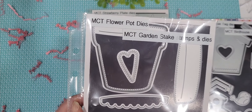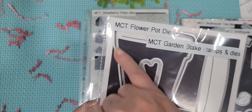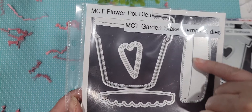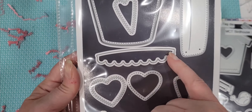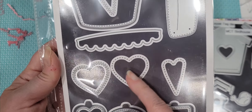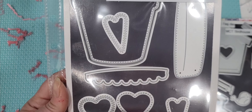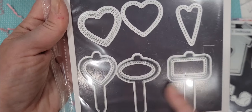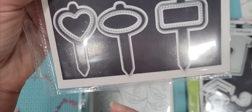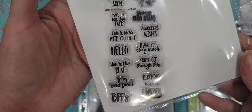We also have the new My Creative Time flower pot dies. Again, you have a backer, then you have this top piece and another layering piece with a little slit in the pot so that you can slide things down in it. And then this cute little layering scallop. And then you get these different hearts here that you can either cut out of the pot or cut into the pot. We also have our new garden stakes stamps and dies — three stakes with layering pieces, stitched, as well as their stamps. Super cute.